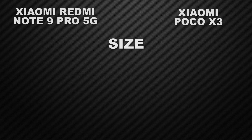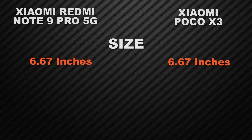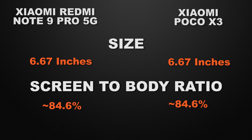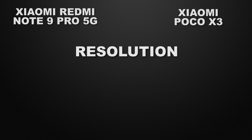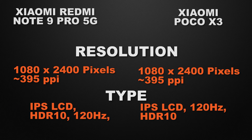Moving to the display. Both devices have a 6.6-inch display, so it's a tie. Both also have an 84.6% screen-to-body ratio — another tie. Both have Full HD+ resolution, so it's a tie. Both have IPS LCD displays with a 120Hz refresh rate and HDR10 support, so it's a tie across the board for display.